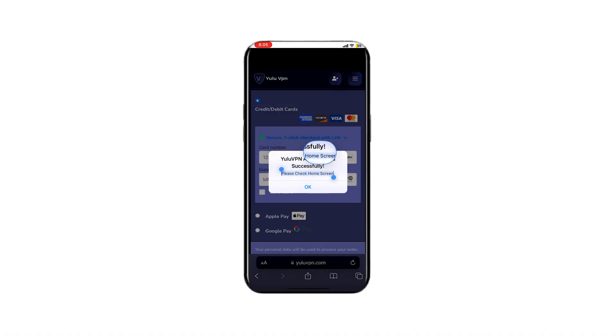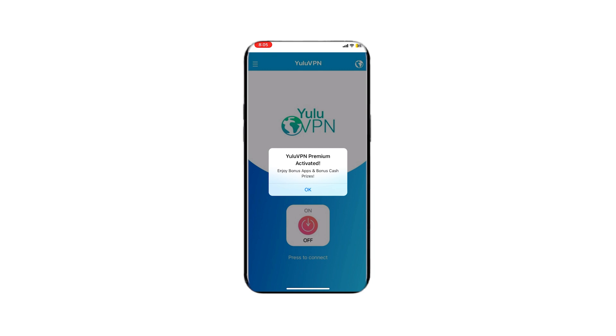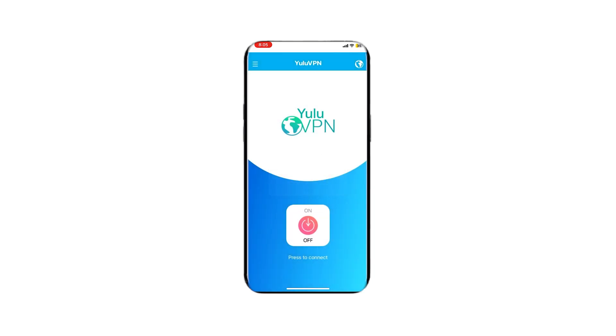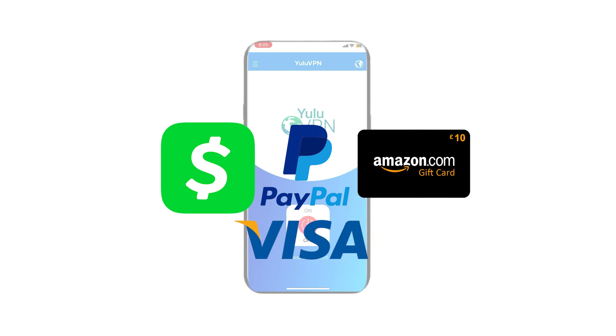So now we just wait for it to finish installing — it should be quick because it's not a huge app. All right, great news, looks like it installed. And now if we go to our home screen, we will now see the VPN app is installed. Now if we open it, we are now in the app. It looks like a completely normal VPN app, but here we will get the bonus and also draw a free $1,000 into our Cash App, PayPal, or other options that they have.